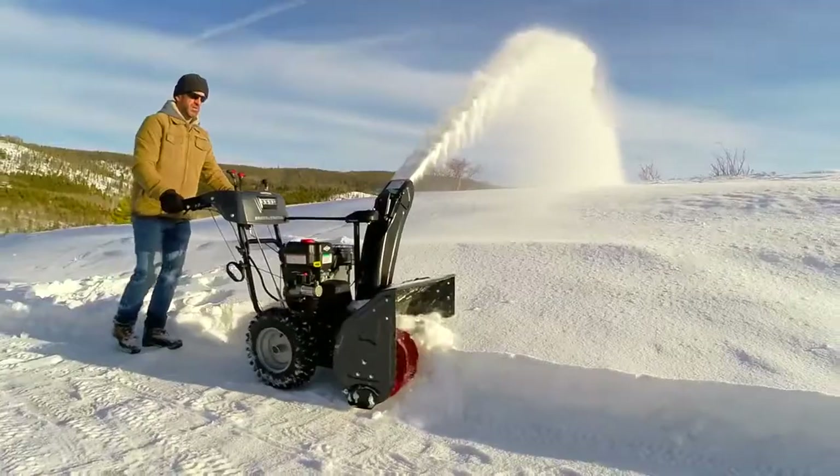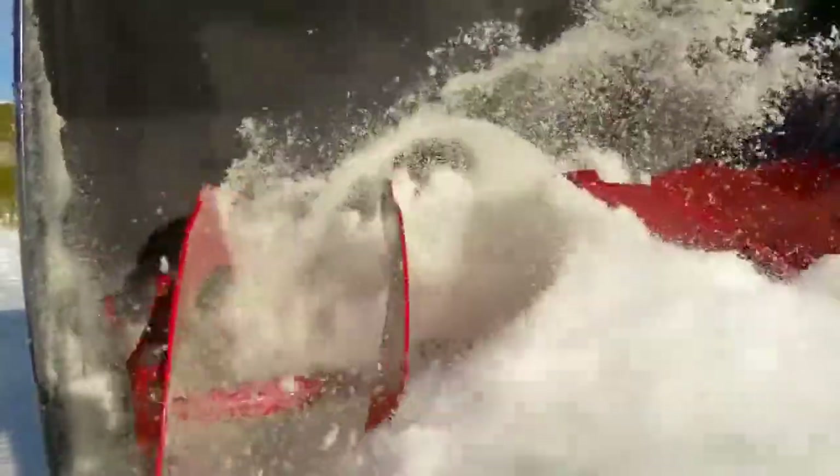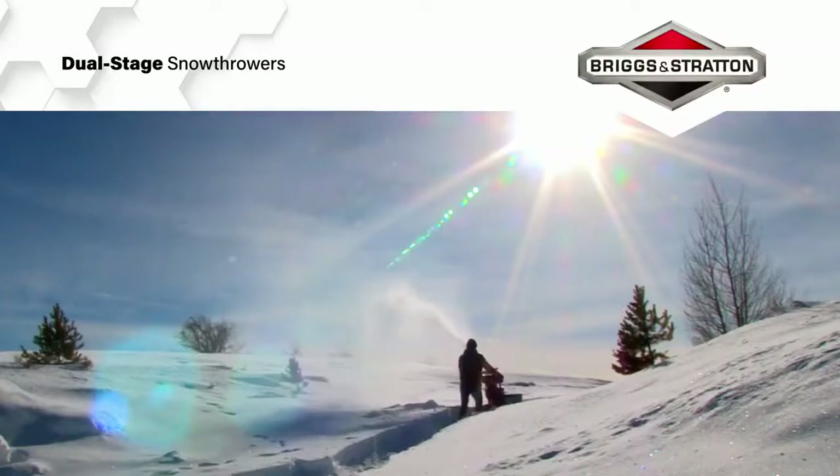These are Briggs and Stratton snow throwers, which means they're built for the long haul, with rugged steel frames, chutes, and notched steel augers designed to stand up to whatever winter throws at them. So get out there and get it done with Briggs and Stratton dual-stage snow throwers.